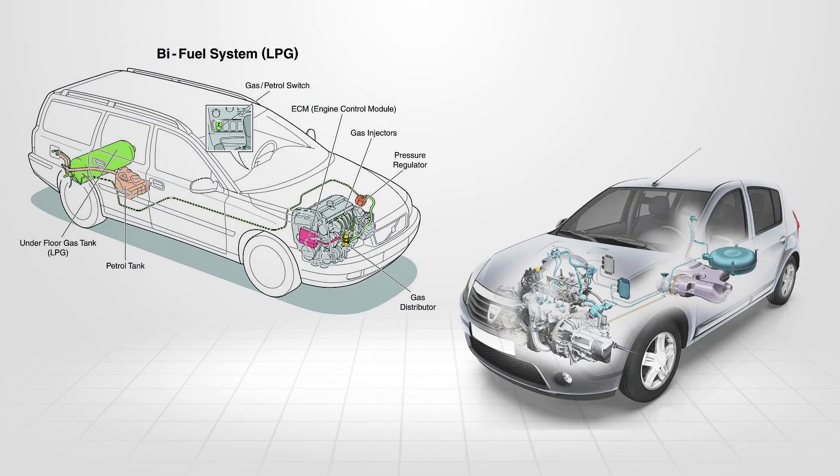Newer model vehicles use a closed-loop LPG system. This allows for a more finite control over ignition and air-fuel ratios.